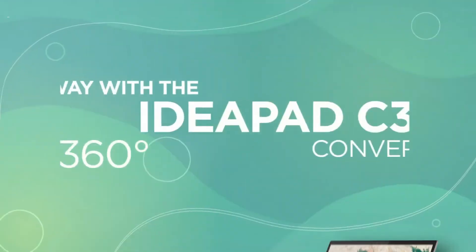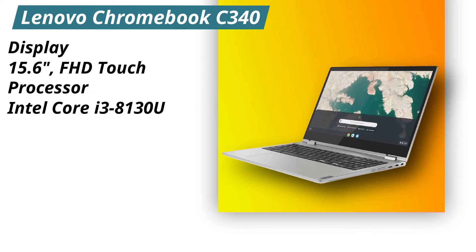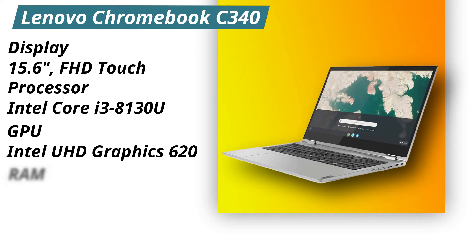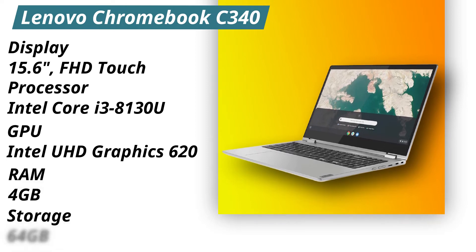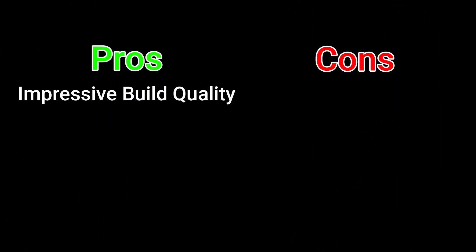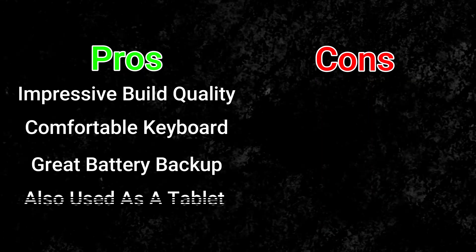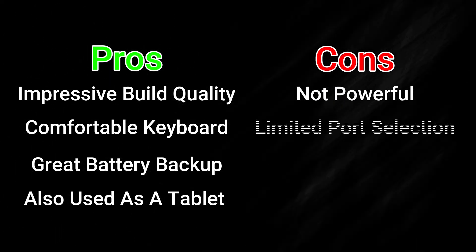Specifications: 15.6-inch full HD touchscreen display. Processor: Intel Core i3 8th gen with Intel UHD Graphics 620, 4GB of RAM, and 64GB eMMC storage. Pros: impressively built, comfortable keyboard, great battery backup, and can also be used as a tablet. Cons: it's not that powerful and has limited port selection options.